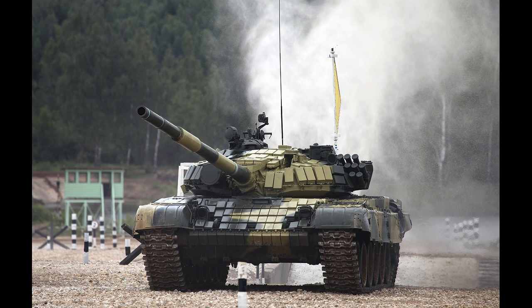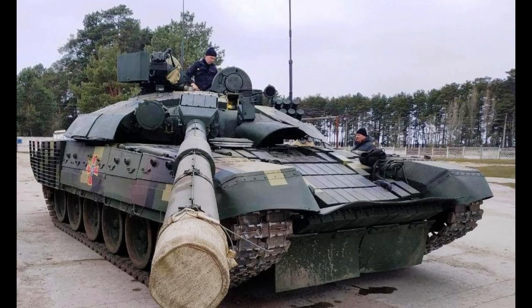Firepower: The T-72 has a powerful 125mm smoothbore gun that is highly accurate and can destroy enemy targets at long ranges. It also has a coaxial 7.62mm machine gun and a 12.7mm machine gun on the commander's cupola.